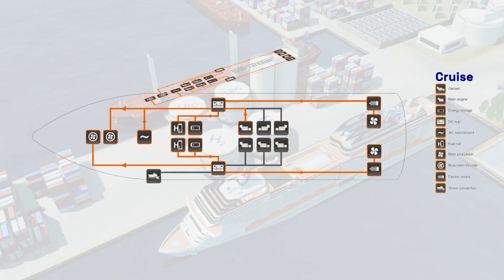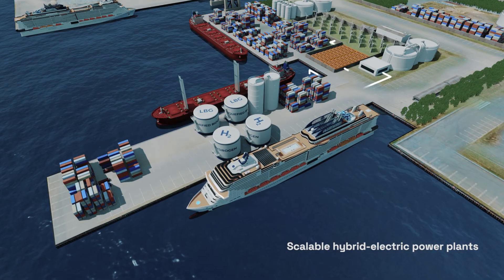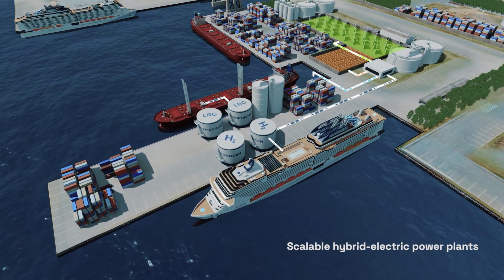The vessels use scalable hybrid electric power plants, allowing engines, waste heat recovery systems, batteries, wind, solar power, and fuel cells to be seamlessly integrated in the production of power to make the best use of the available energy.